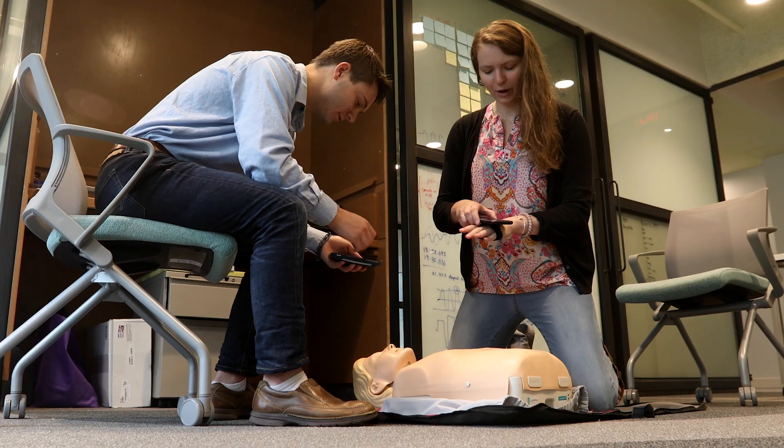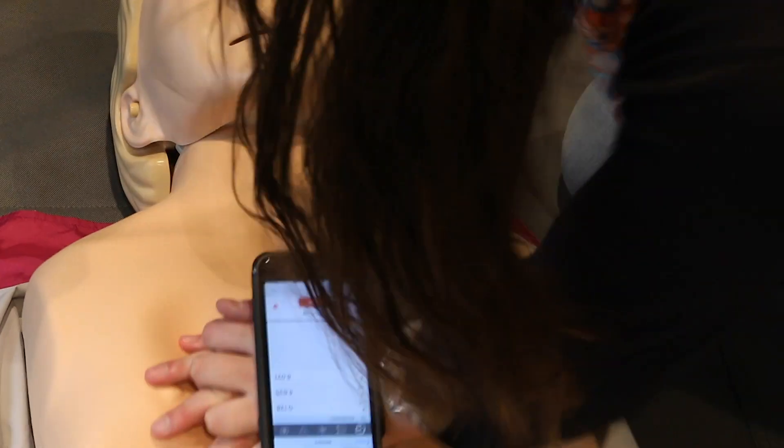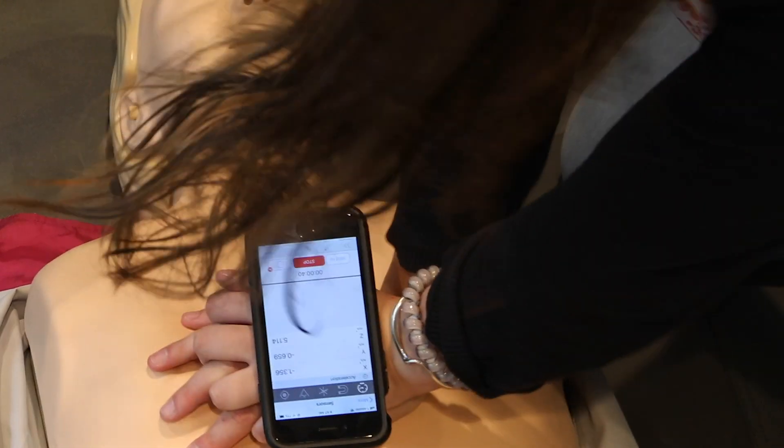Without any source of feedback, it's very difficult to understand what 2 to 2.4 inches deep into the chest looks and feels like. By having the device adhere to the back of the rescuer's hand, it makes it very visible and easy for them to look at, so they're not drawing their attention away from the patient at any point.